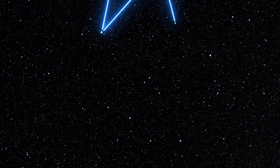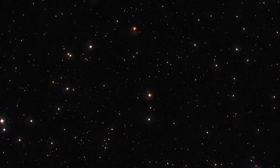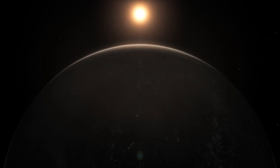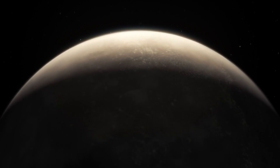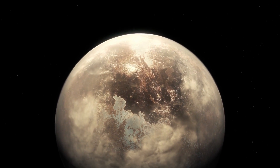Ross 128 is an unremarkable red dwarf in the constellation of Virgo, somewhere near the star of Beta Virginis, and it's too faint to be seen with the unaided eye. A confirmed Earth-like exoplanet, likely rocky, orbits close to the inner habitable zone of the star, which is located some 11 light years from Earth, making it one of the 20 closest stars known.